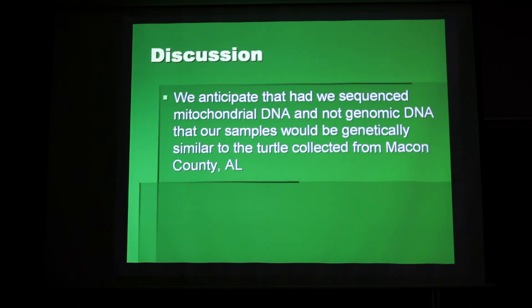If we have the time and money — hopefully over the summer — we plan on running a 4% gel in order to separate the product out further and hopefully excise the correct region, then use that to insert into colonies and produce more DNA. If we do find the correct 800 base pair region, we believe our turtle would be genetically similar to the individual we found in Jameson and collected from Macon County, Alabama.